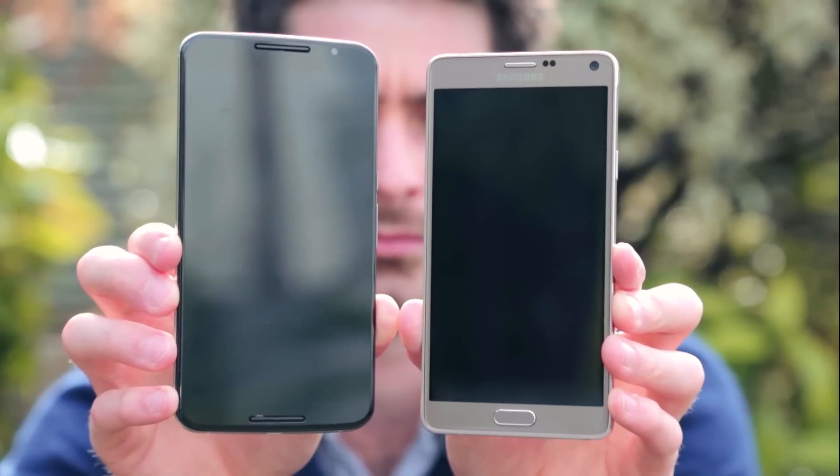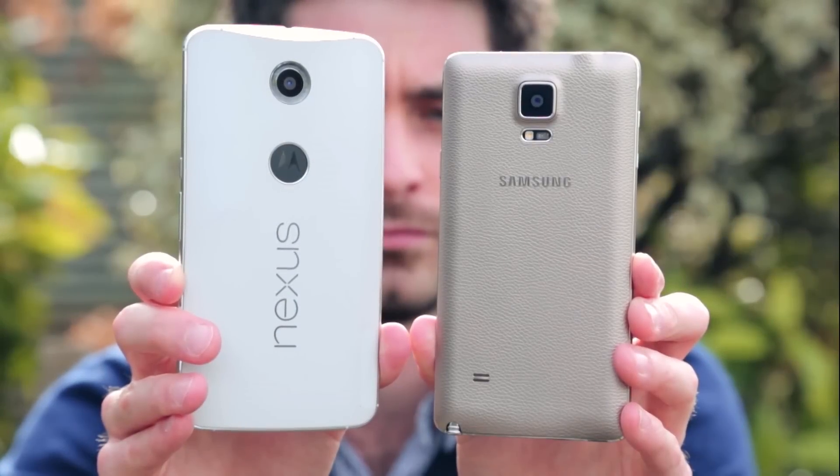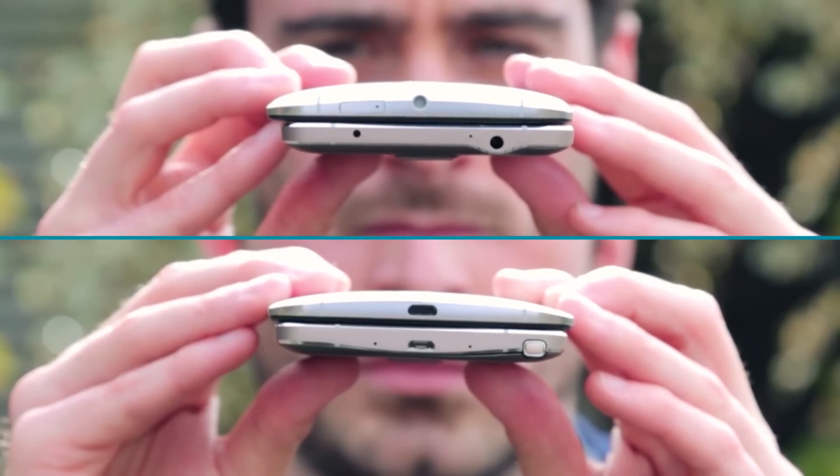Check out the next big thing, or in this case, the next two big things. The Nexus 6 and the Samsung Galaxy Note 4 both have huge screens and big batteries, but how do the rest of the features size up?